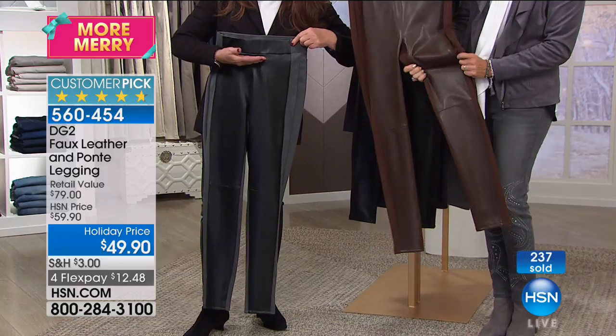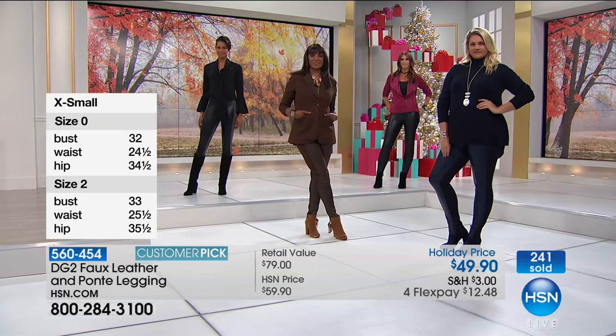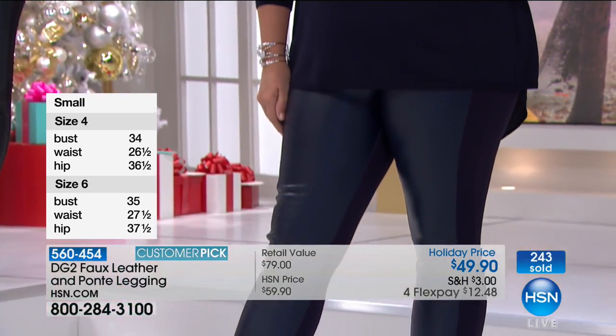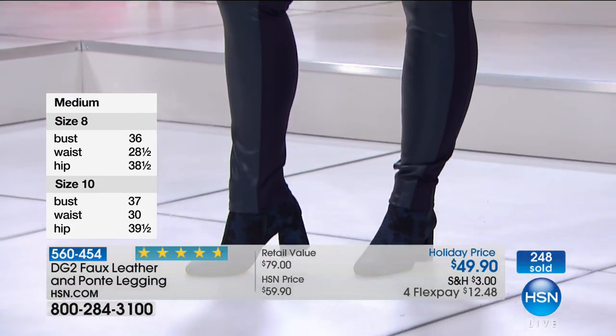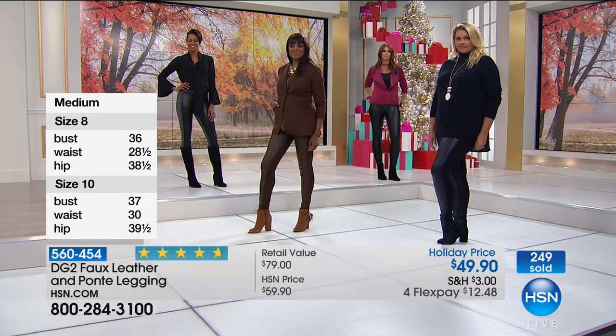Comfortable, crazy comfortable, washable, dryable — it can't wrinkle, can't shrink, can't fade, and it's not going to go out of style.